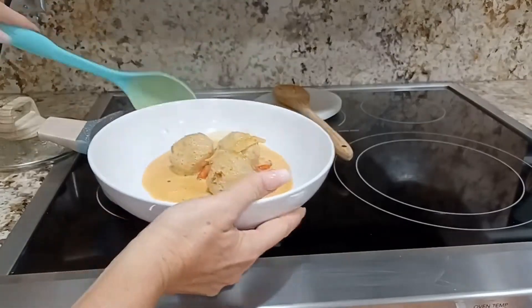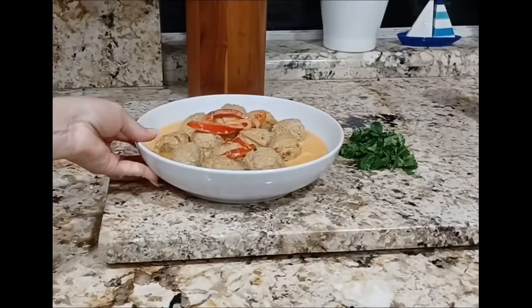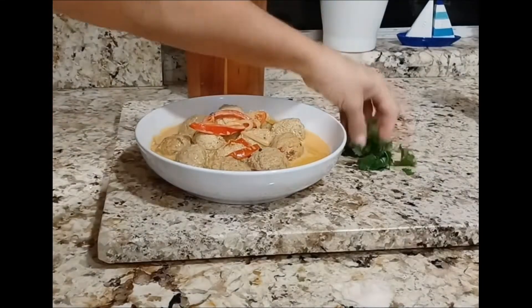I'm going to transfer them to this plate because I'm ready to eat. But before I do, I'm going to garnish them with chopped cilantro.